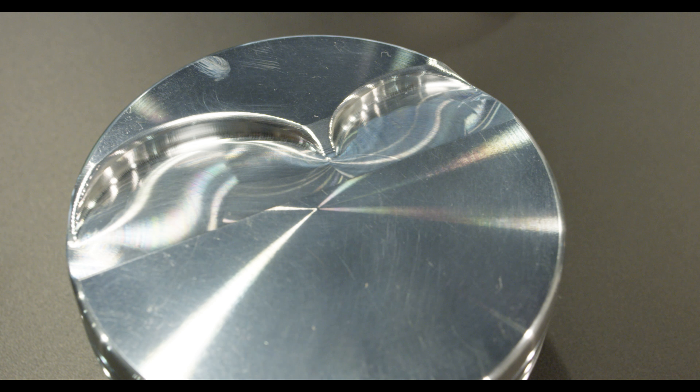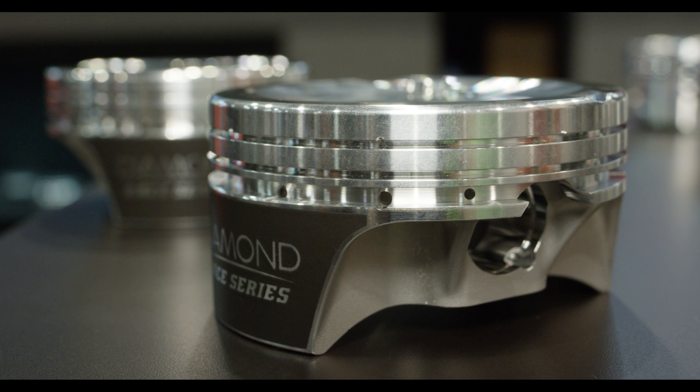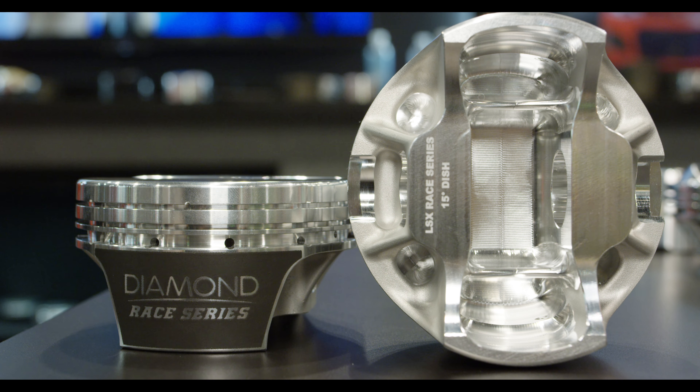It will be available in flat top and dish configurations, with 12 degree and 15 degree variations. It is a true dedicated forging with internal milling, ultra-flat ring grooves, and a 3D radius crown. It comes with a Diamond exclusive stainless steel 1.5, 1.5, 3mm ring stack.